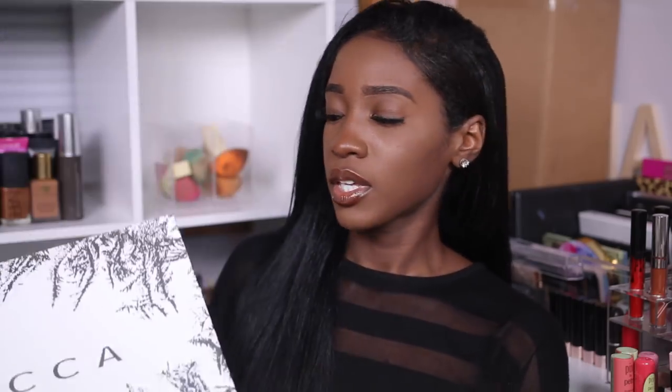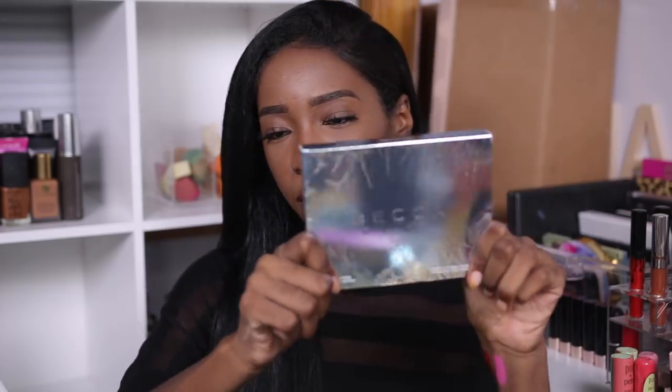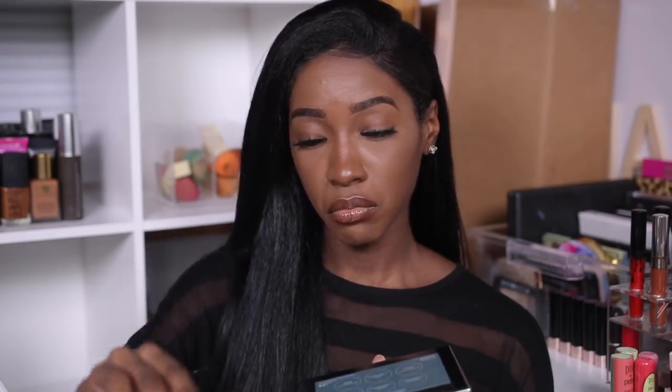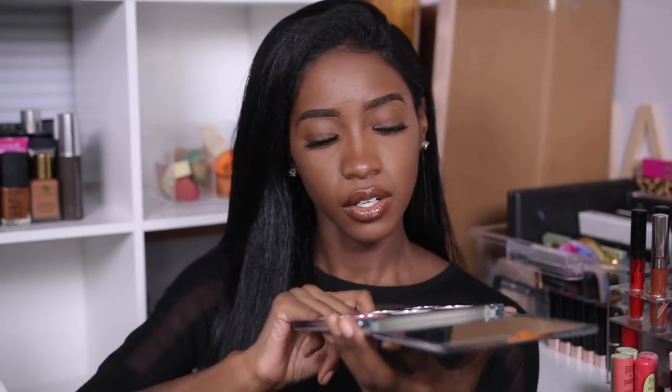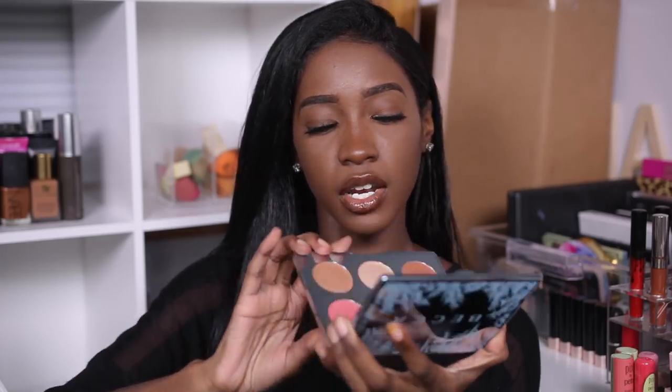The next box is from Becca Cosmetics — I always get excited when I see a package from them because the packaging is beautiful. This must be their winter collection. On the inside, this is their Face Palette — it has highlighters, blush, and bronzer. They also sent a little sample of their First Light Priming Filter. The other thing in here is this Eye Light Palette — look at the outside of that packaging. Here is the inside.